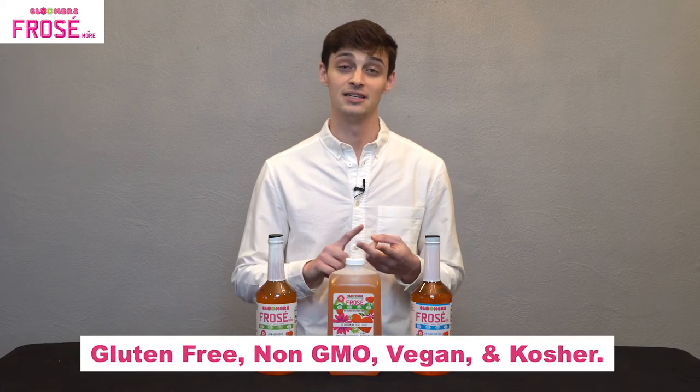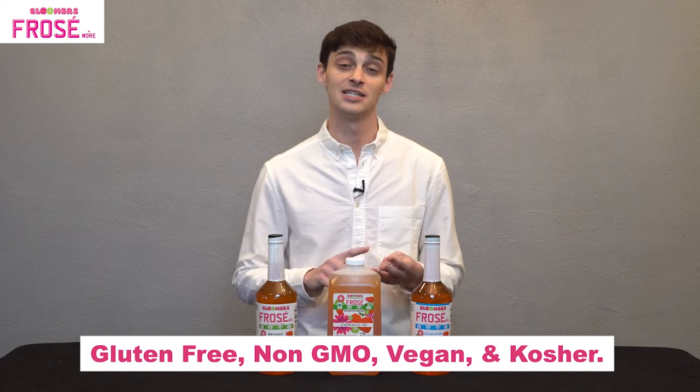All the products that you see in front of me that Bloomers Frosay and More makes are actually gluten-free, non-GMO, vegan, as well as kosher. Now let's dive right into these product differences.